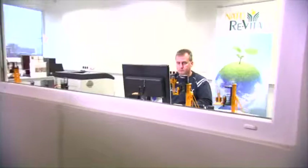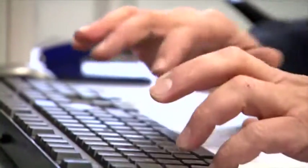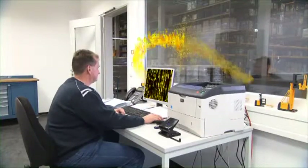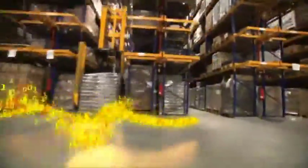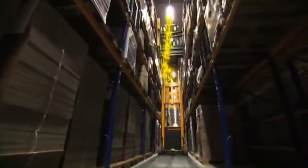No need for the operator to confirm the pick, thus saving time. A high-prioritized order is activated and processed. Which truck is best suited to process the order? The system calculates the travel times for each truck and determines which truck the order will be sent to. Efficiency — made by Jungheinrich.